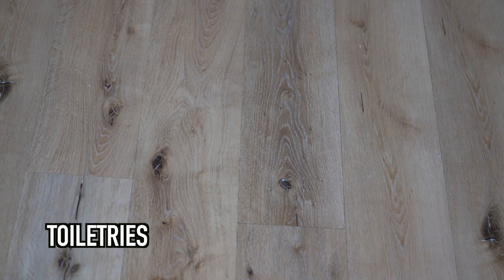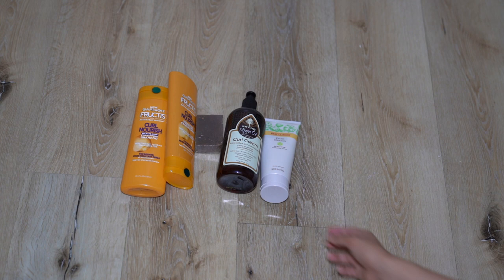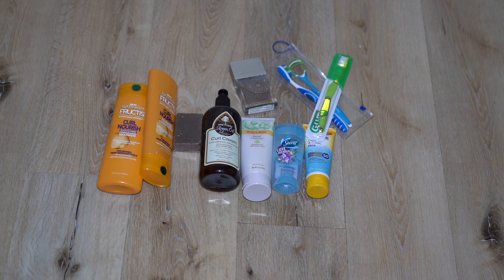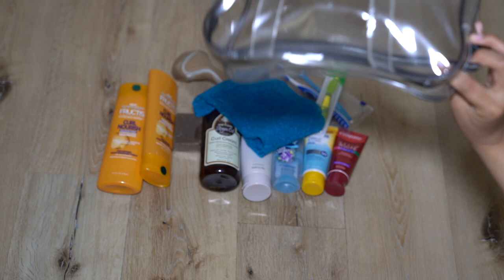Okay, next is my toiletries. I brought shampoo and conditioner and a bar of soap. That's my curl cream, my face wash, deodorant, sunblock, my perfume, a toothbrush and tongue cleaner, and I also brought an extra toothbrush for work and a little case for my toothbrush. That's my toothpaste, my razor, and my body scrub. I just put everything in this clear bag.